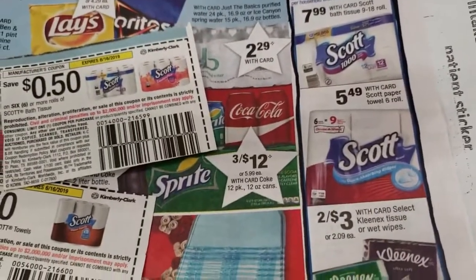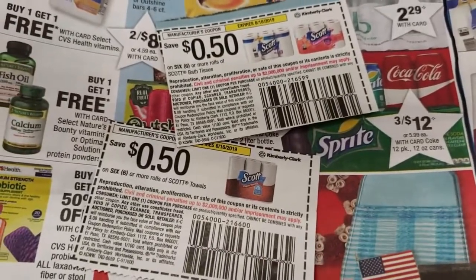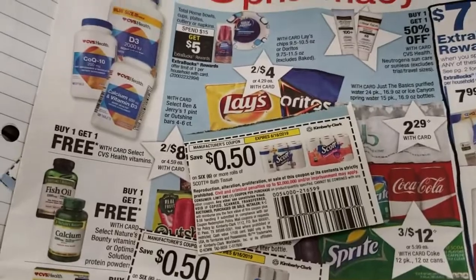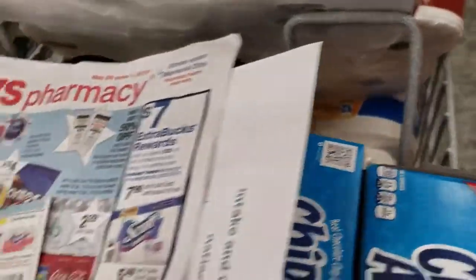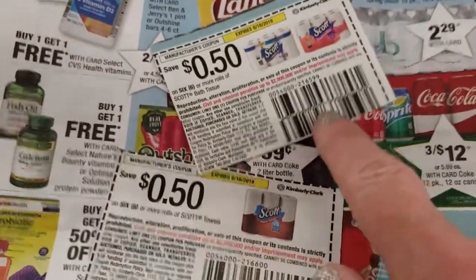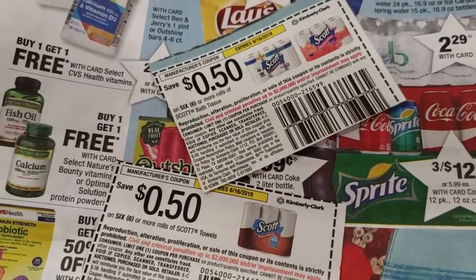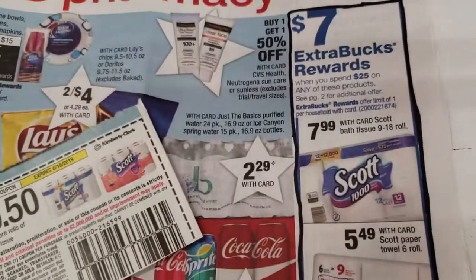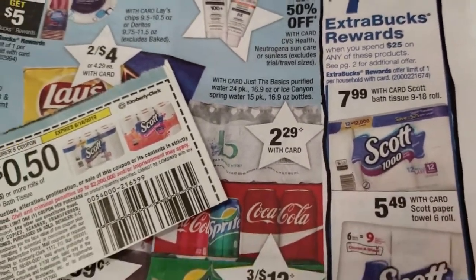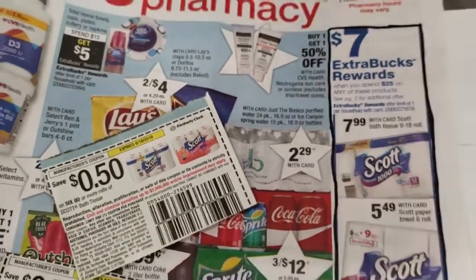First up we have Scott Towels. They are on sale for $5.49. We do have two 50-cent off coupons. And we have Scott Tissue down on the bottom there. They're on sale for $7.99. And we have two 50-cent off coupons as well. So we're going to spend $24.96 out of pocket, plus we are going to receive $7 back for spending $25. So that comes to $4.49 each — quite a deal.